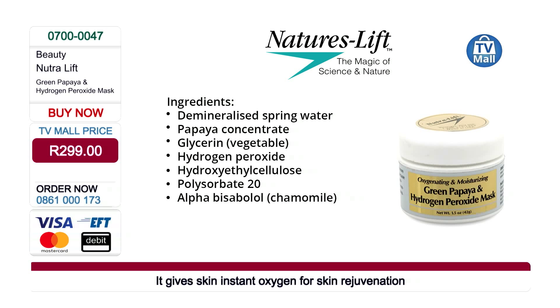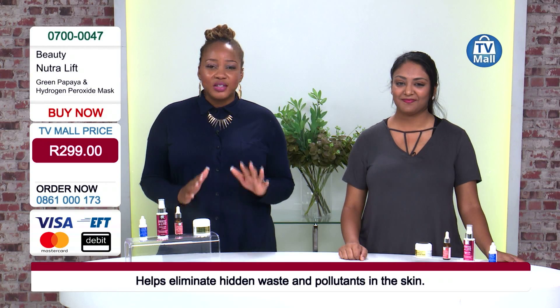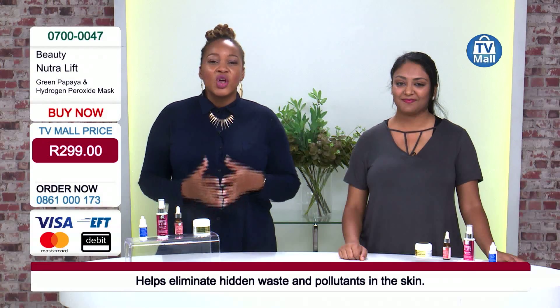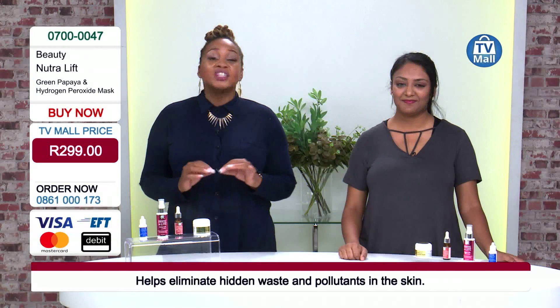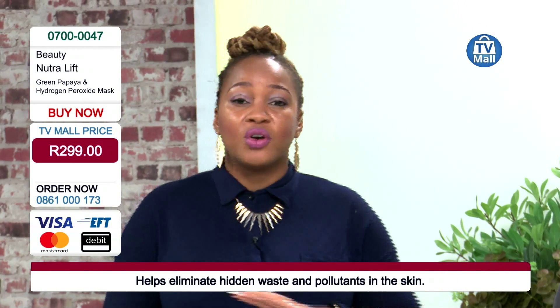Not only are these benefits all organic, but this product was also made in the United States of America and brought here to TV Mall just for you. So make sure you don't miss out on the opportunity to unlock your radiant skin with organic ingredients at only 299 rand. We've paid a lot more for a lot less.